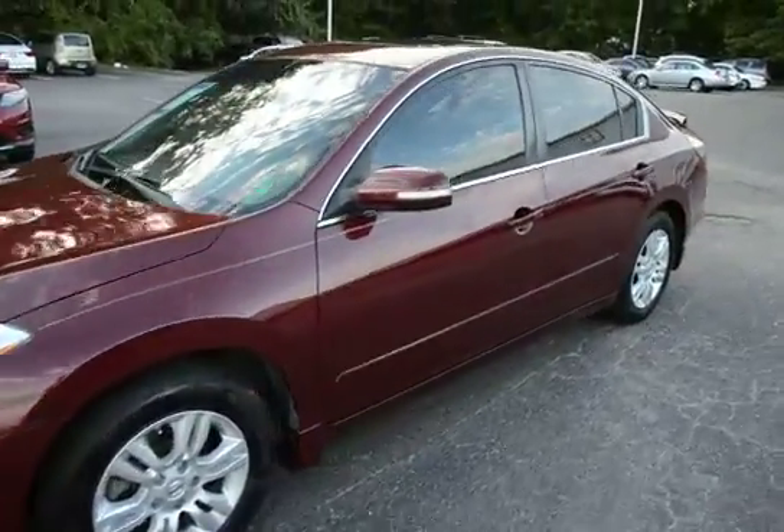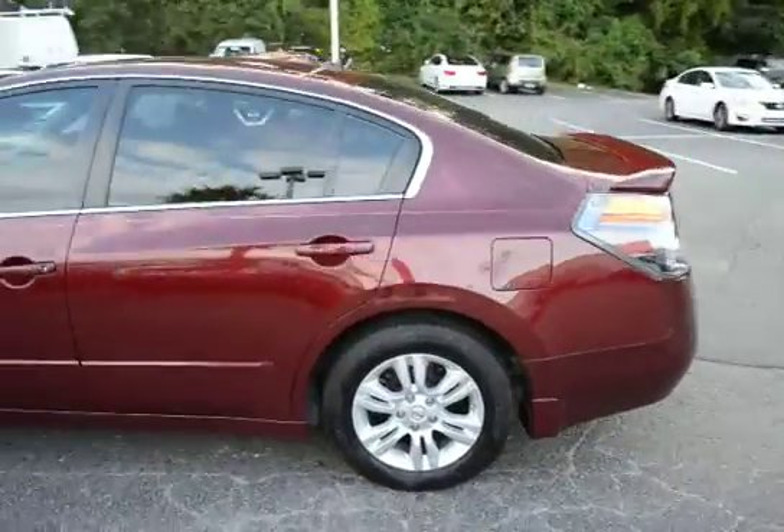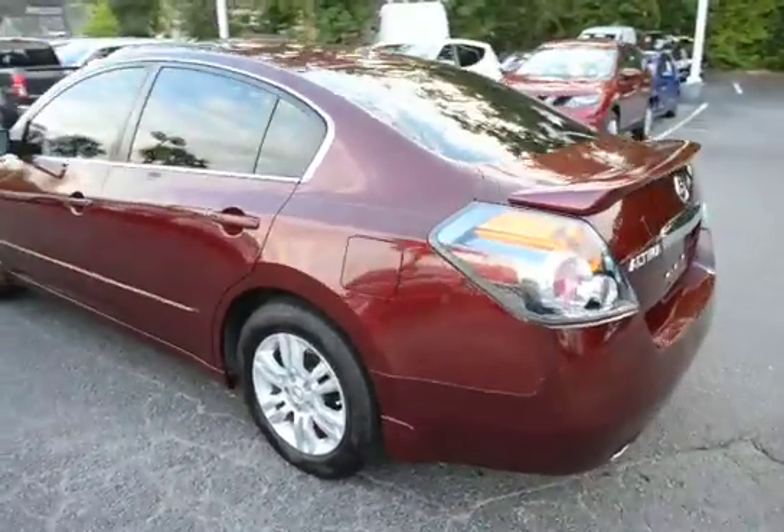Here's a look at our 2010 Nissan Altima SL. The vehicle has 91,000 miles on it.